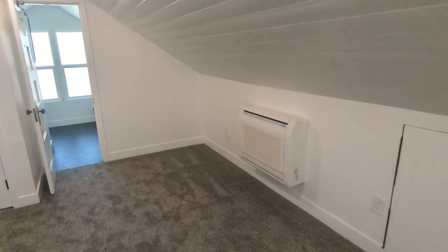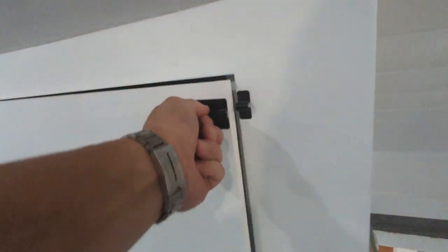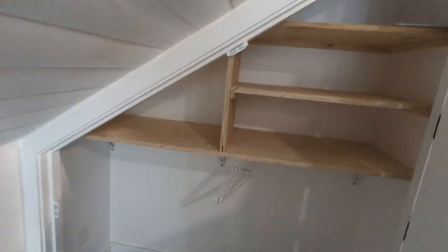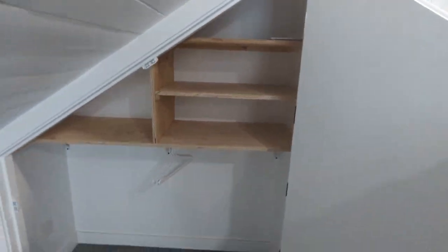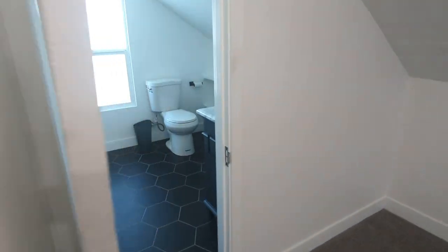There's that mini-split I was talking about, which does the separate heating and cooling. Storage all the way down that back wall. Custom built cabinet here — or I guess closet, it's not a cabinet. Cool piano hinge door. And we got a full bathroom up here.